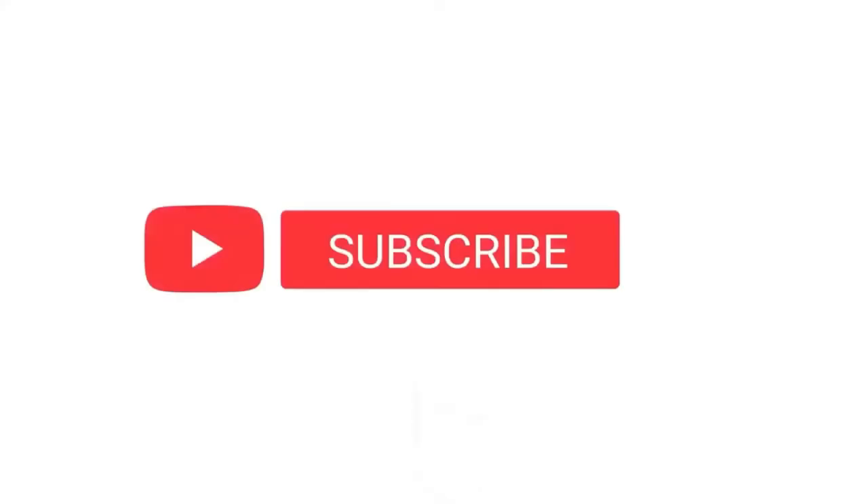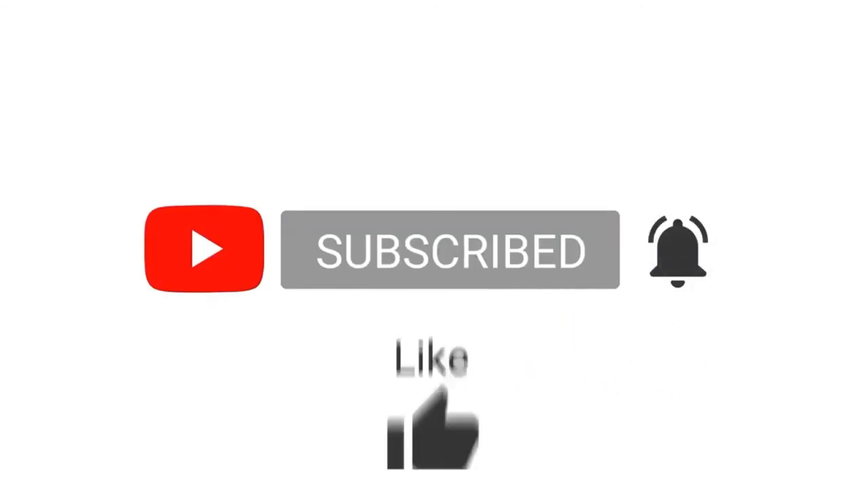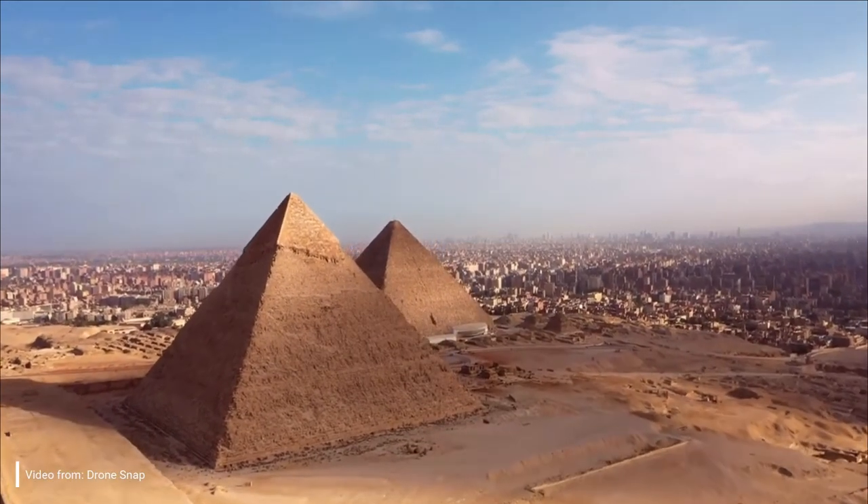That is the pyramid of Menkaure. Let us know your insights about this topic and share your thoughts in the comments section below. We also have videos discussing the pyramid of Khufu and the pyramid of Khafre — you can check them by clicking those videos. Thanks for watching.